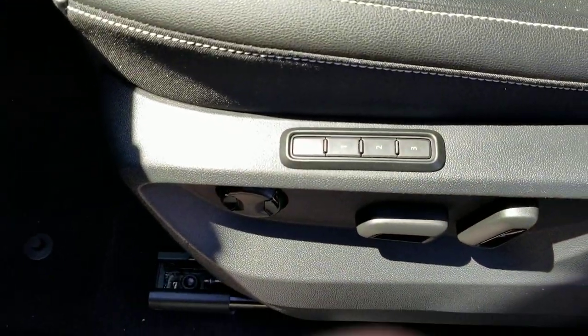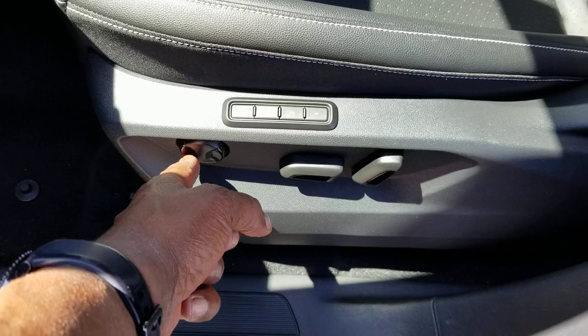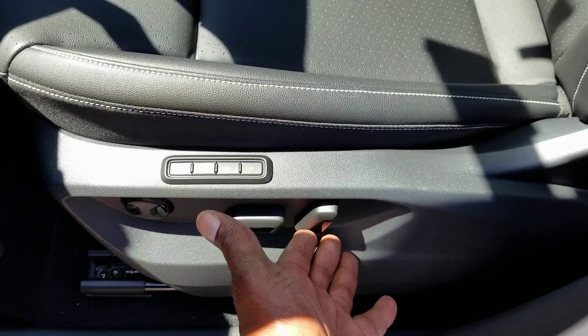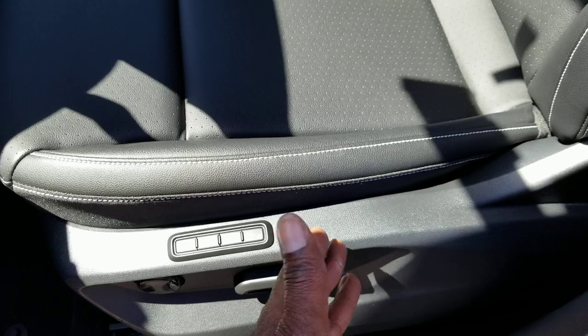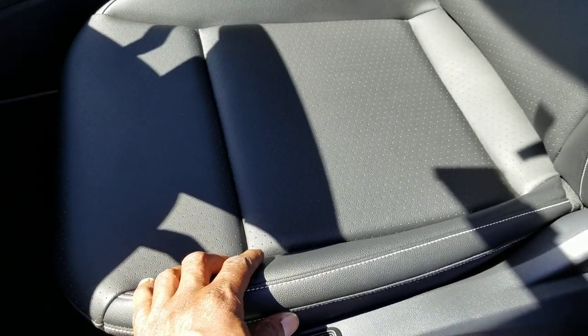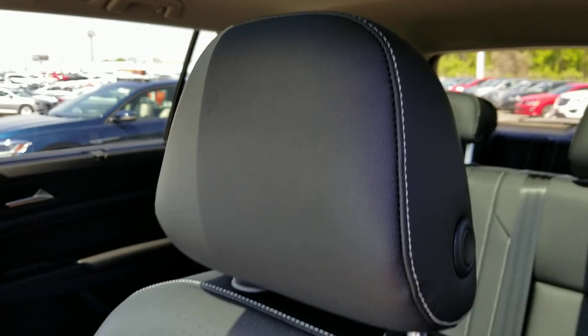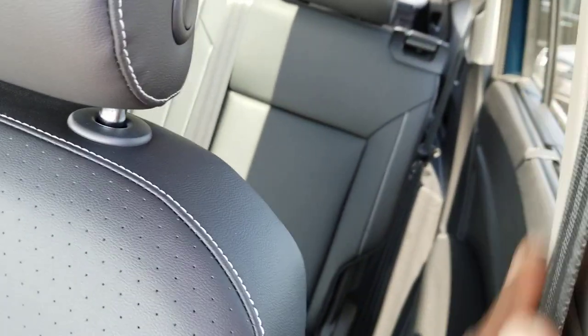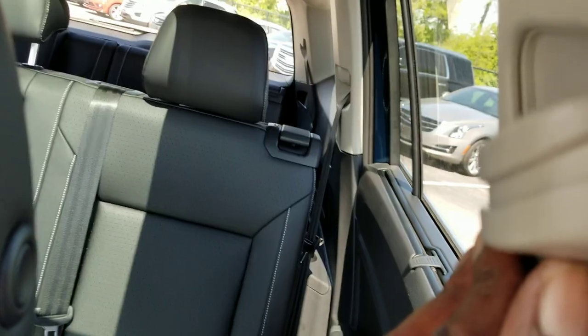Three-seat memory set up right here. Lumbar support right here, forward and back adjustment here, and seat back adjustments right here. Nice bold leatherette seat with bold white stitching. They've made the stitching brighter so it's more pronounced. Adjustable headrest and adjustable seat belt clip right here.